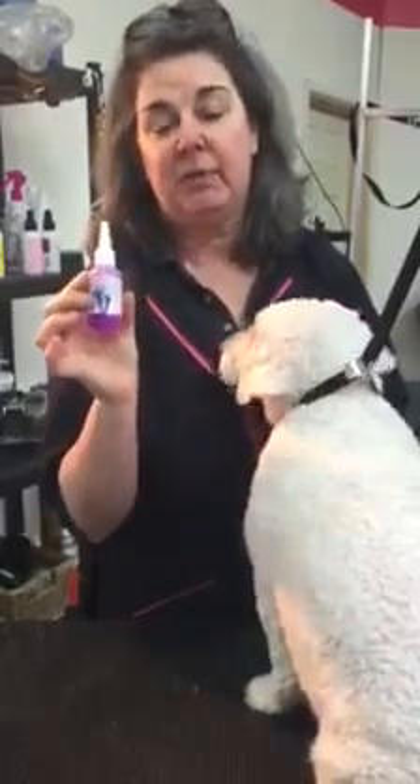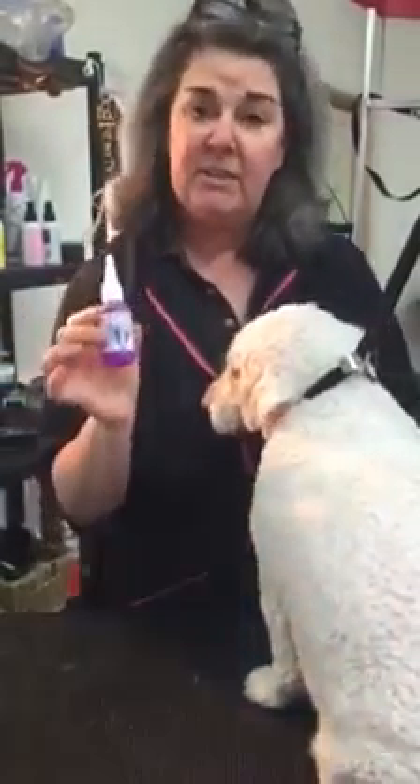A product that I've always stood by and used in our salon is Cristel Ear Cleaner, which is absolutely incredible. We've used this for about eight years now.